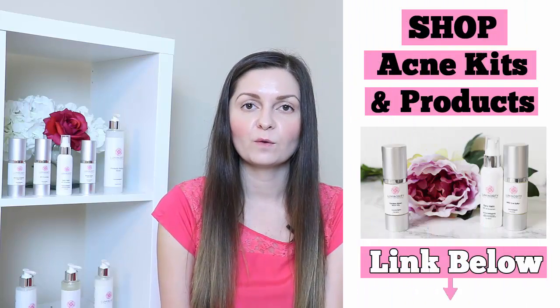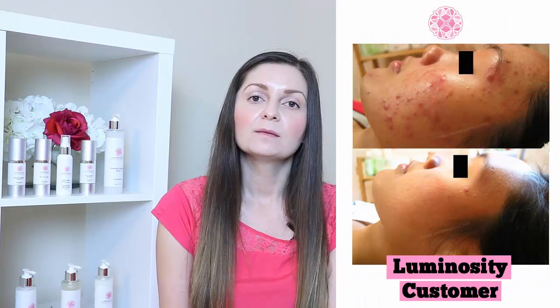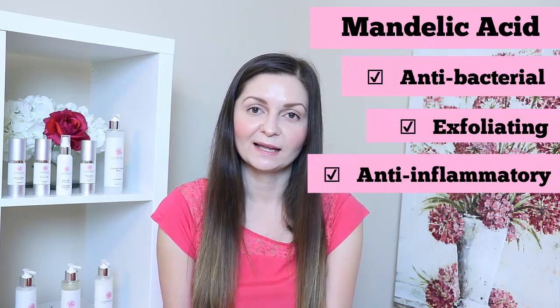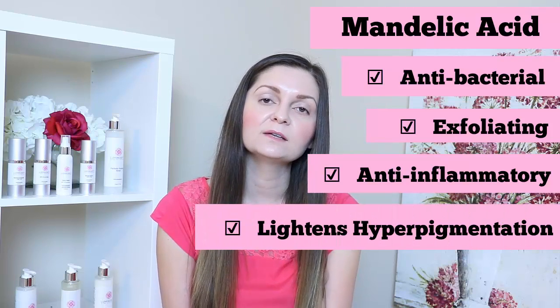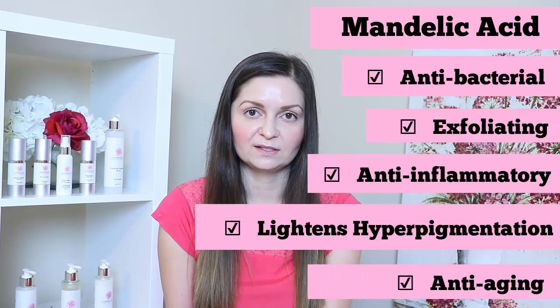At Luminosity Acne Skincare we have a mandelic acid-based serum called Mandelic Maven Serum. Mandelic acid does it all for acne — it's antibacterial, it's exfoliating, it's anti-inflammatory, it also lightens up hyperpigmentation which are those leftover dark marks from past acne, and as a bonus it also has some anti-aging properties. Mandelic acid is multifunctional and far superior to salicylic acid when it comes to clearing up acne.